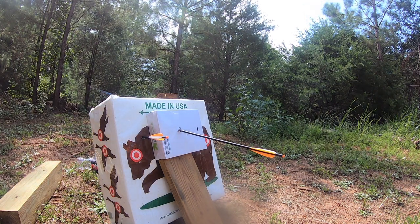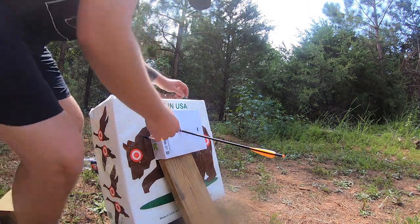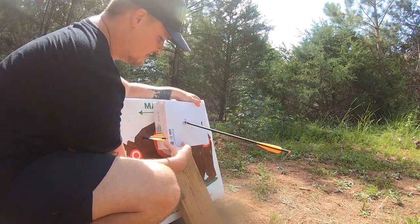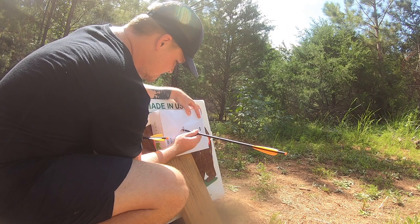That's pretty good — we definitely got better penetration. Actually no, we didn't. It's still just a broadhead — it's not strong enough to go through that. I'm wondering if the plastic wrapping has anything to do with it.